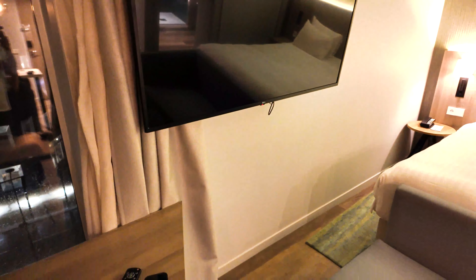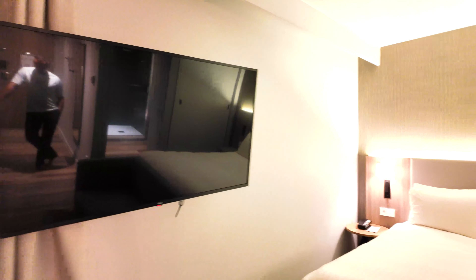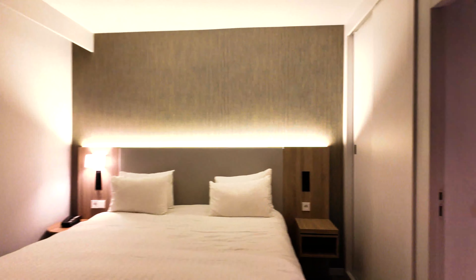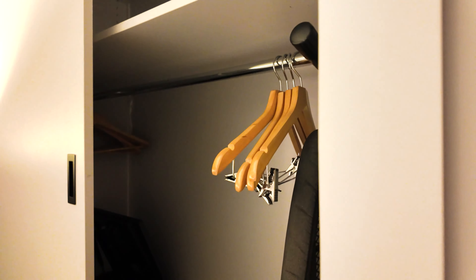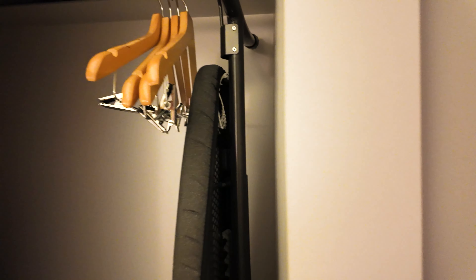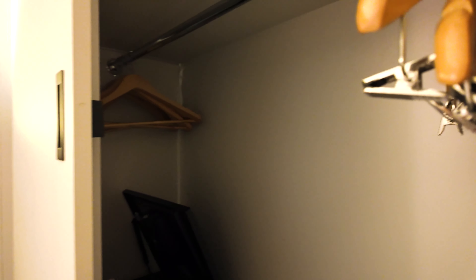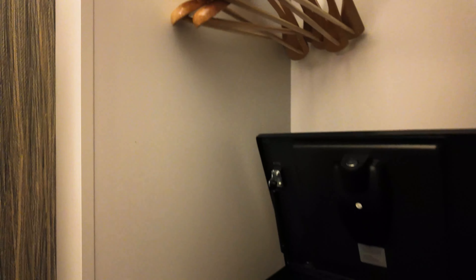There's a nice big TV over here. Here is the bedroom again. And over here there is a closet that goes way up to the ceiling, so lots of space to put all of your belongings. There is an ironing board, and on the other side there is a safe.